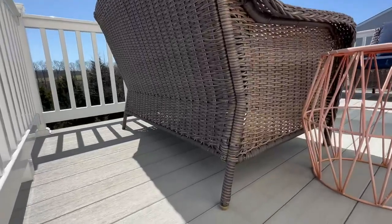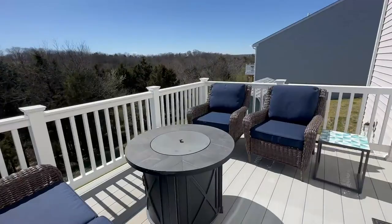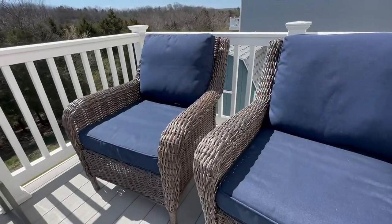Also, the back is gorgeous, so you don't have to have these furniture pieces up against anything. You can just have them sit on their own and be a statement piece. We absolutely love them.